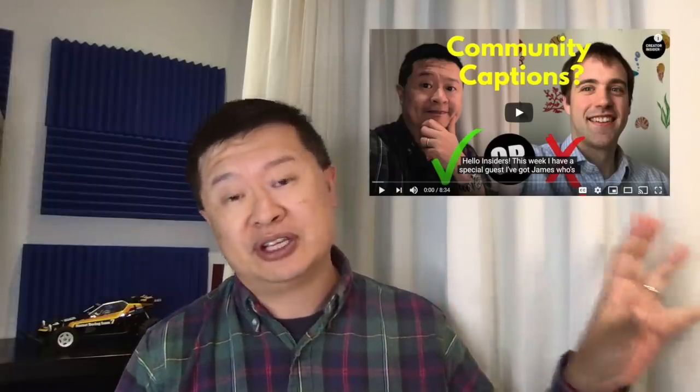We got a lot of great feedback about the quality of captions on this channel when we did a video about the crowd captions feature — people were saying the Creator Insider captions are pretty bad. So we're going to experiment with improving the quality of our English captions. We also acknowledge the DIY creator captions experience in Studio could be better. In the meantime for this channel, we're going to try to get professional captioning out about 24 hours after we publish.